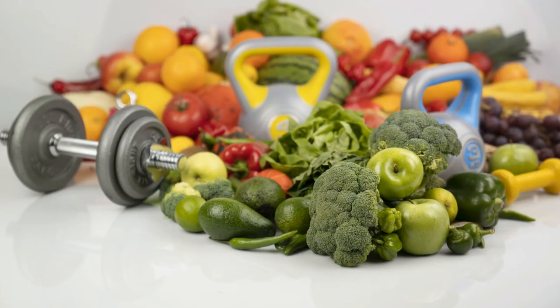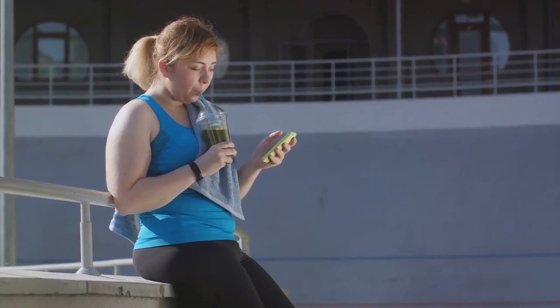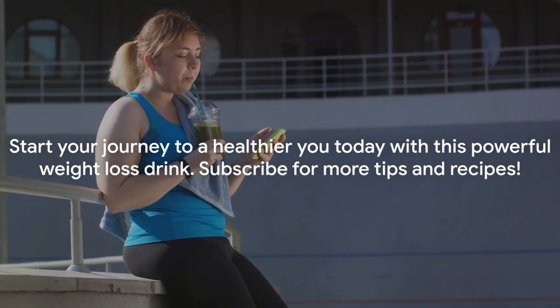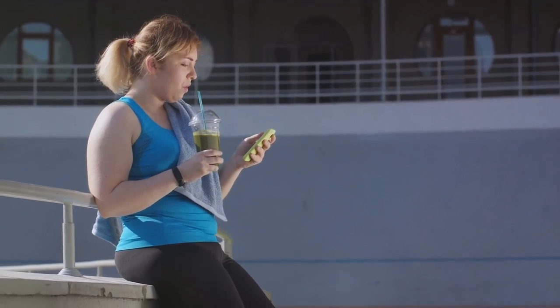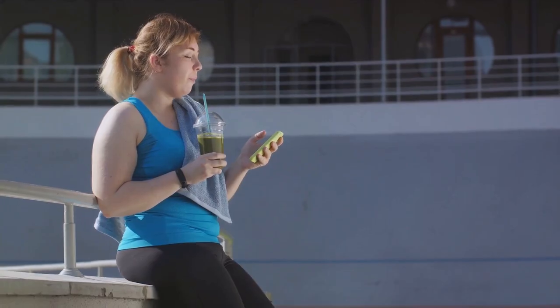This drink is just part of the puzzle. Pair it with a balanced diet and exercise, and you're on your way to a healthier you. It's not quick fixes — it's long-term change. So why not try it? You have nothing to lose except some belly fat. Remember, your journey to a healthier you starts with a single step, and this drink could be that step.